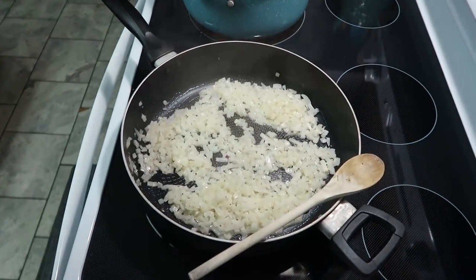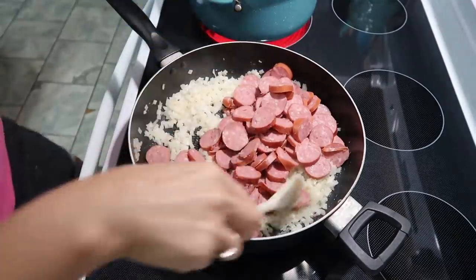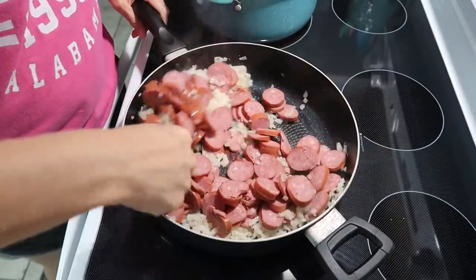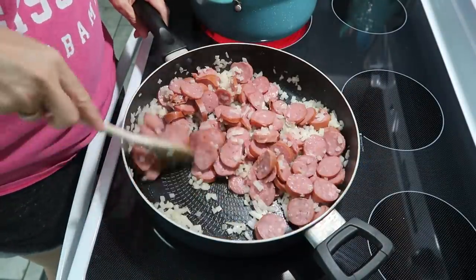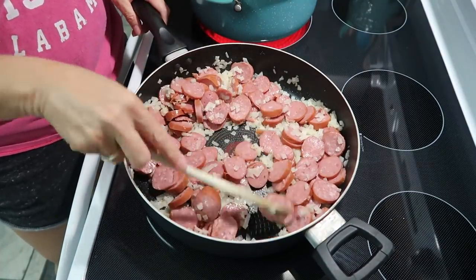We're about ready to add in the smoked sausage. Adding it in now and letting it cook — it looks like I might need a bit more butter, but we'll see. I'll let everything sauté together for a few minutes to get it all warmed through.